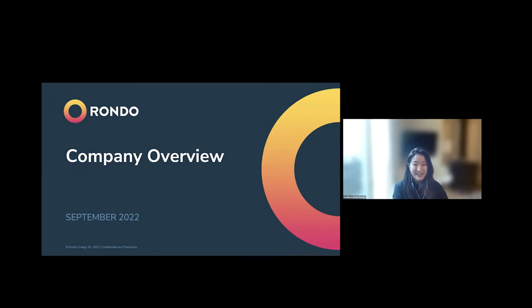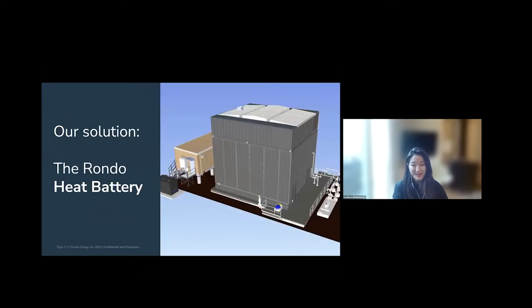Chris laid out a great depiction of the scale of the industrial decarbonization challenge that we're facing. When we were thinking about it at Rondo, what we came up with is the Rondo heat battery. What you see here is the Rondo heat battery — two standard units: one RGB-100 at around 100-plus megawatt hours of storage, and the larger one is around 300 megawatt hours of storage.